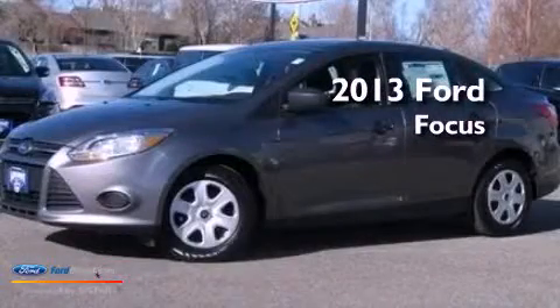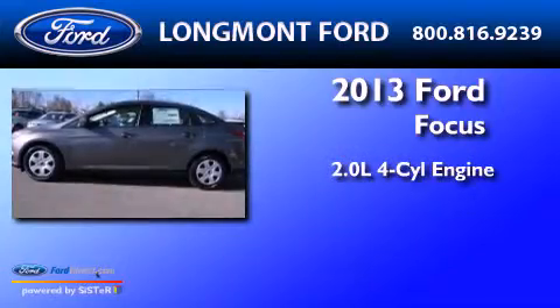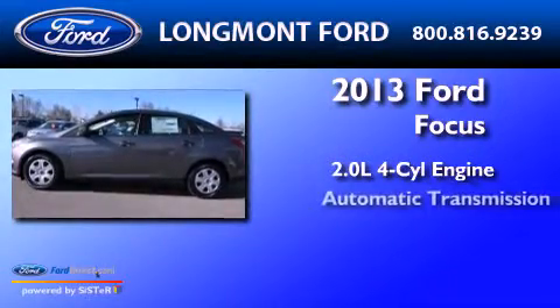This is a brand new 2013 Ford Focus. It has a 2.0 liter 4 cylinder engine and an automatic transmission.